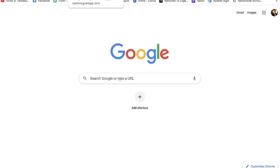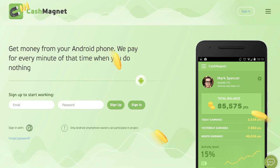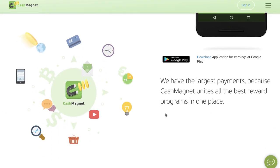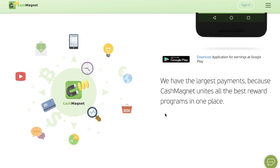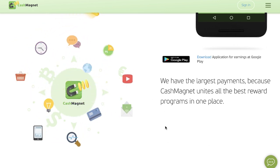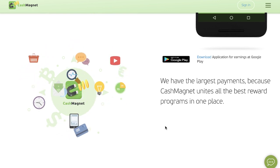The very first app that's going to pay you to do nothing is called CashMagnet. Now this one's only for Android, but stick around because the next two apps — especially the last one — work for both iOS and Android. Cash Magnet is an app you download to your Android device and you could literally be making money for doing nothing. They have some of the largest payments because they unite all of the best reward programs all in one place.